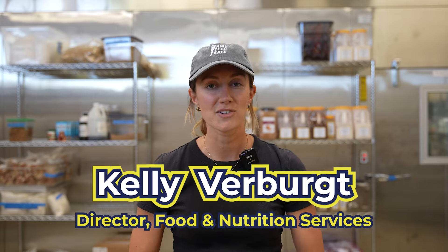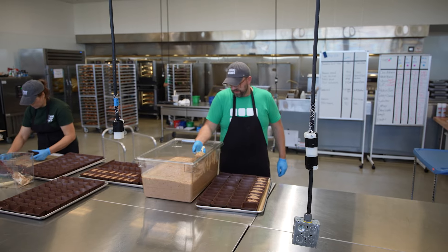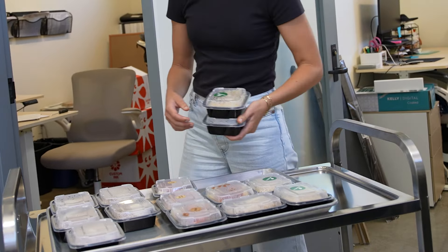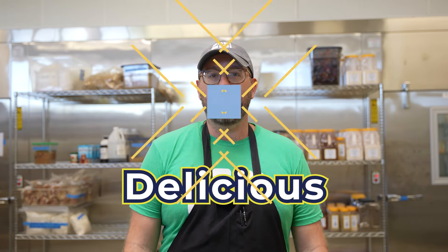Students are loving the meals from High Tech Eats so much that we've actually doubled the amount of lunches we've served since last year. We plan our menus weeks in advance in order to serve 2,000 meals every morning by 9 a.m. At High Tech Eats we're committed to providing you meals that are fresh, nutritious, and delicious every single day.